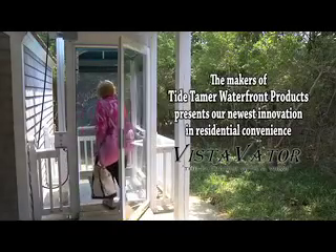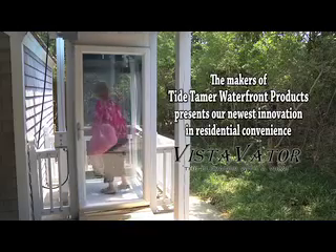Introducing the most innovative new product in residential convenience: Vista Vader Residential Lifts.